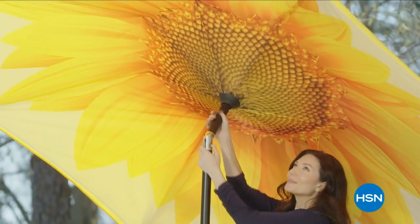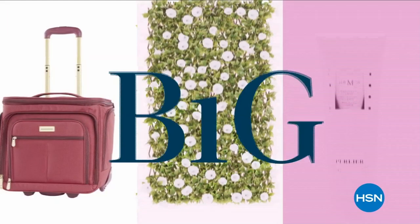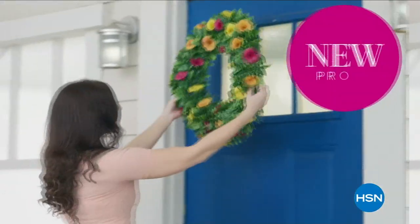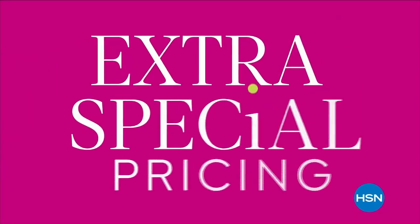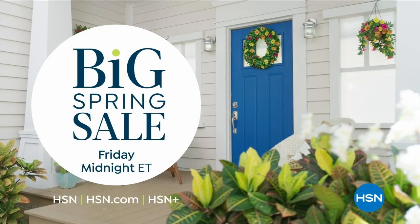Looking for some sunny deals this spring? Don't miss our Big Spring Sale — a weekend-long shopping party with big savings and loads of springtime deals from your favorite brands to new products. Enjoy extra special pricing, amazing offers, and more. Our Big Spring Sale starts Friday at midnight.